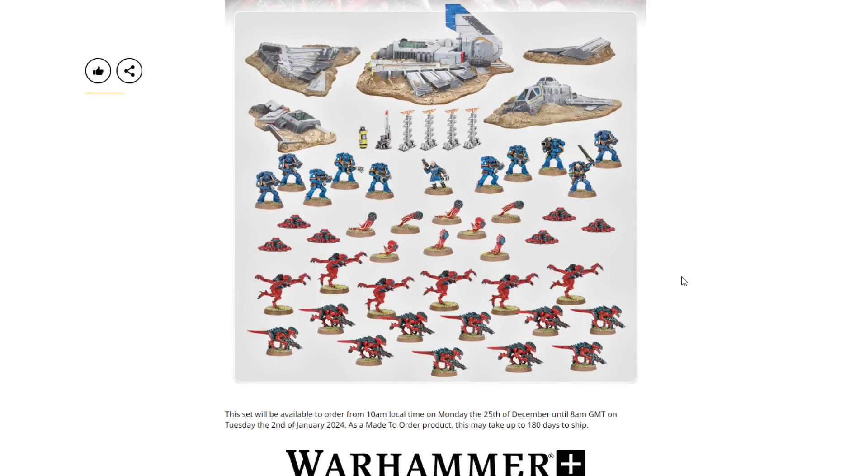The set will be available to order from 10 a.m. local time on Monday the 25th of December — that is tomorrow — until 8 a.m. GMT on Tuesday the 2nd of January 2024. As a Made to Order product, it may take up to 180 days to ship.